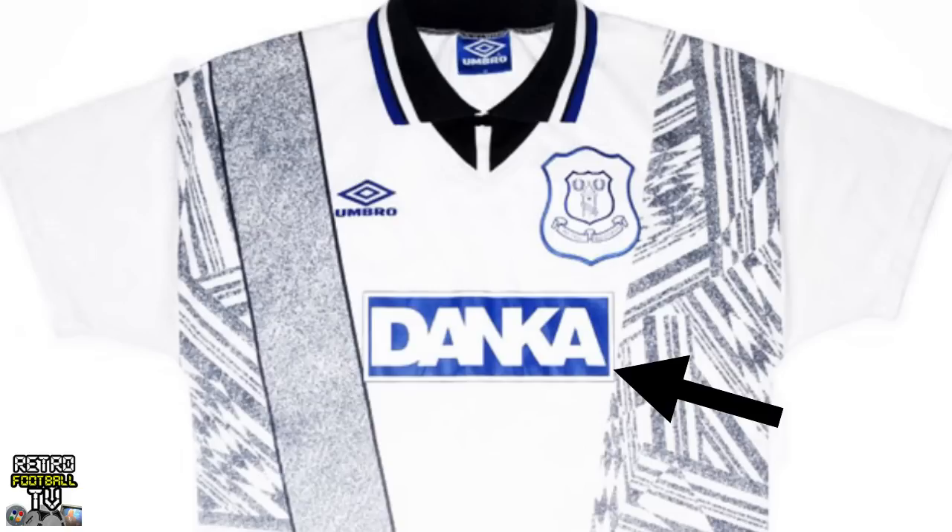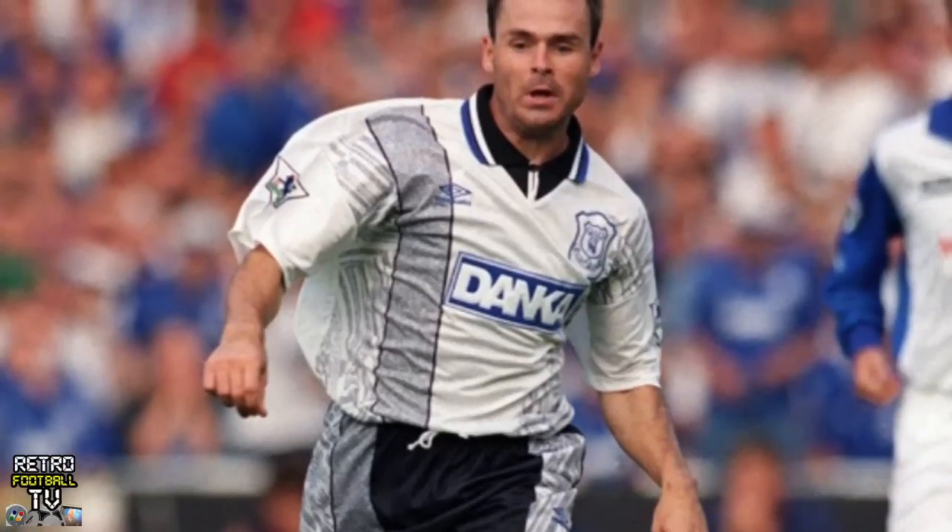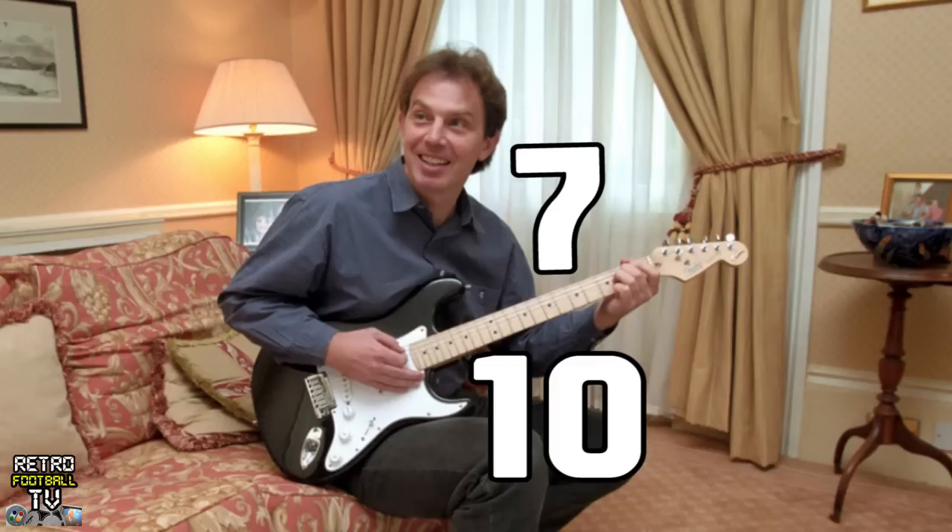Away kit sponsor you've never heard of? Check. Basic color scheme ruined by a crazy TV static effect? Check. The Everton away kit from '94, ladies and gents — it gets a 90s rating of seven Tony Blair guitar solos out of ten.